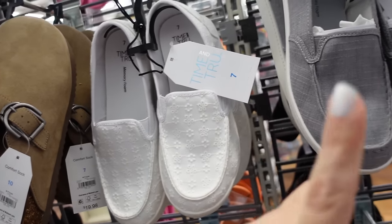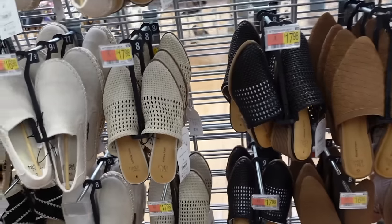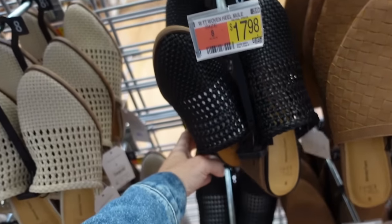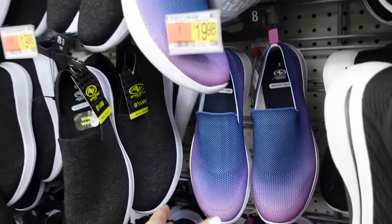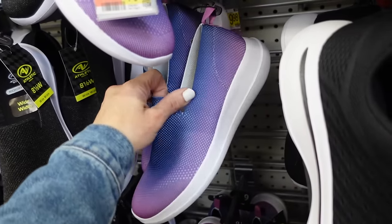They also come in this gray color — we saw these a couple weeks ago. They also brought back these mules from Time and True in the black color — they have that rounded toe, chunky heel, these are pretty comfortable, they're $17.98.